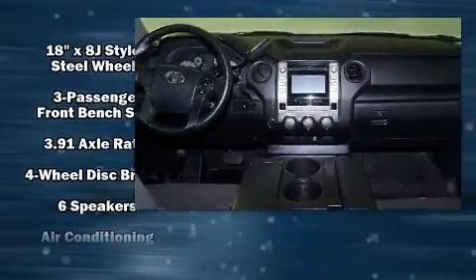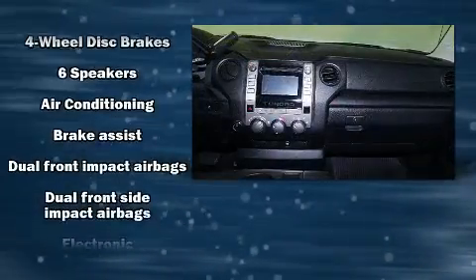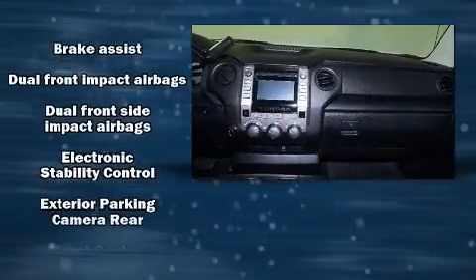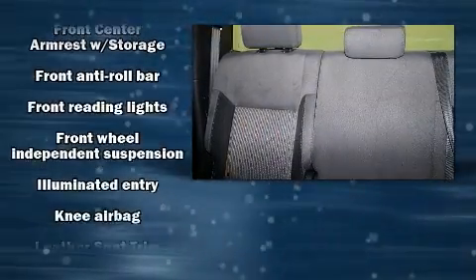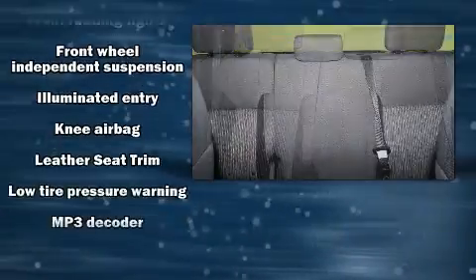Toyota also prioritized safety and security by including dual front impact airbags, a panic alarm, and four-wheel disc brakes with ABS. For added security, Dynamic Stability Control supplements the drivetrain.